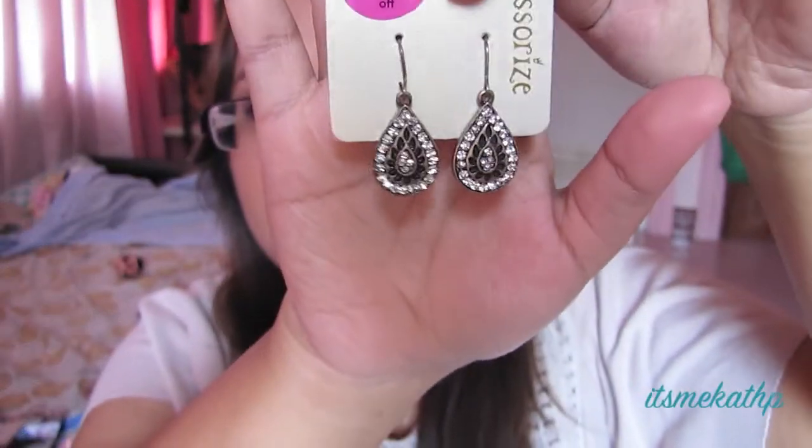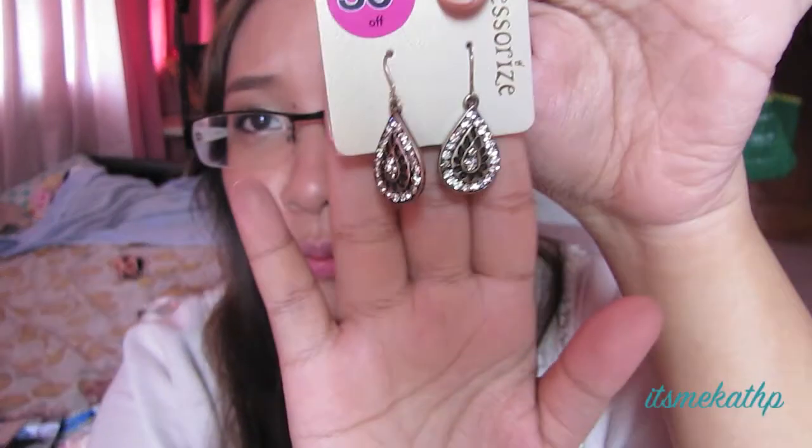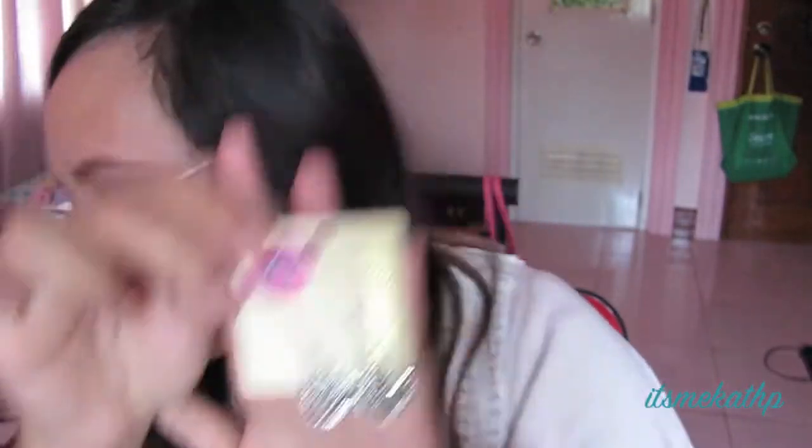For accessories, the first one is from Accessorize — they're having a sale and I love Accessorize because they don't tarnish as easily as Forever 21 accessories. This one is basically just teardrop dangly earrings with rhinestones and an antique-looking gold finish. It's small enough to wear for casual days and it cost me 380 pesos.